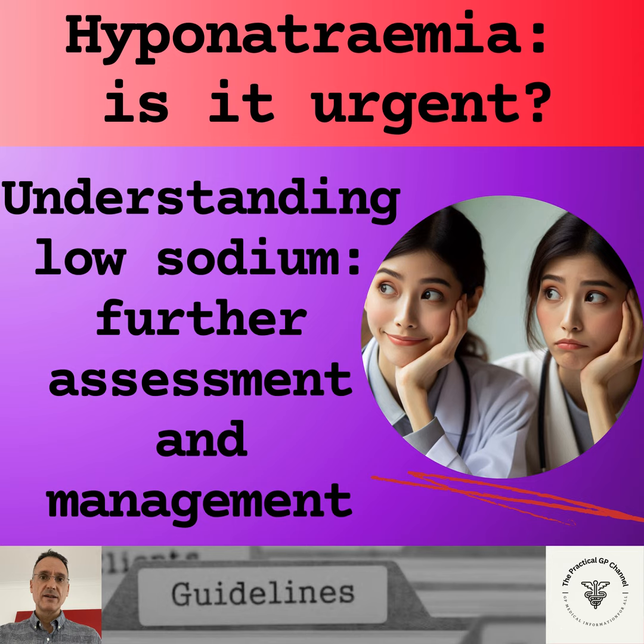If the patient is euvolemic, we will carry out investigations such as thyroid function tests and 9AM serum cortisol, as well as paired serum osmolality and urine osmolality and sodium. If the thyroid function tests are abnormal or the 9AM serum cortisol is low, we will consider hypothyroidism or Addison's disease and refer them urgently to endocrinology, as treatment is disease-specific. On the other hand, if serum osmolality is low, urine osmolality is high, and urinary sodium is also high with normal cortisol and thyroid function tests and without contributing drugs such as diuretics, we will think of syndrome of inappropriate secretion of antidiuretic hormone, and by then we will have concluded that referral for specialist assessment and management is needed.